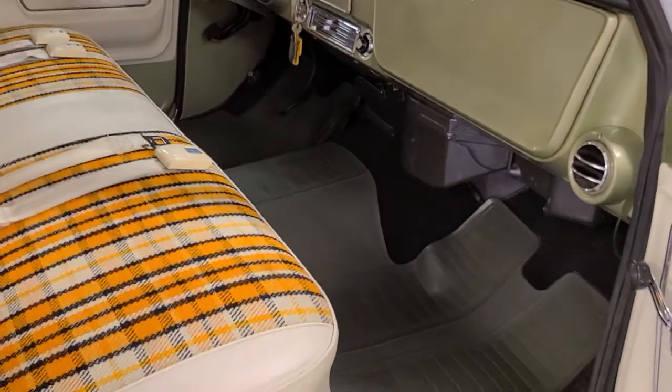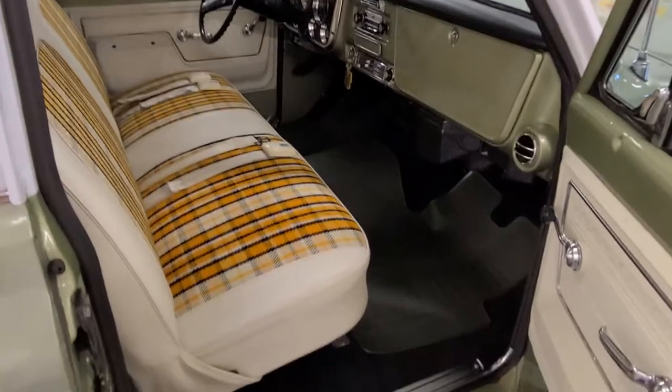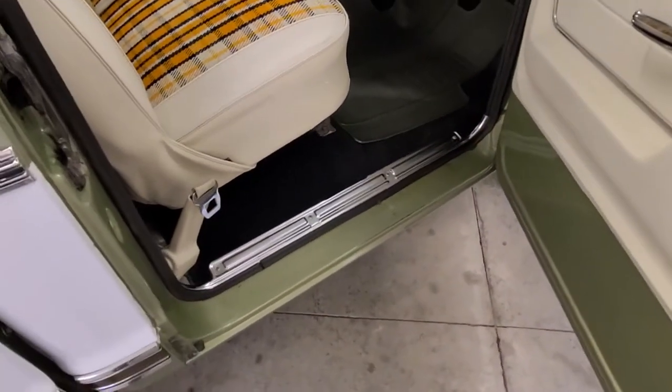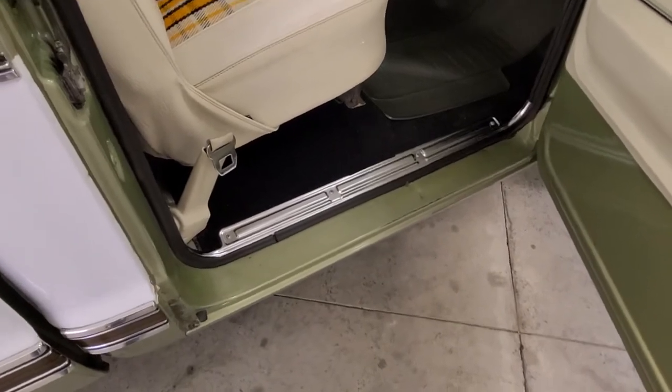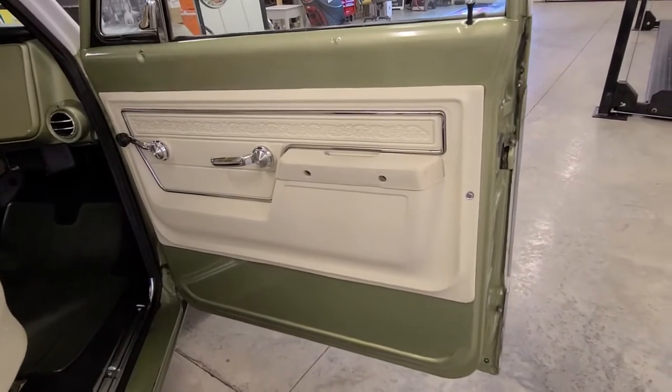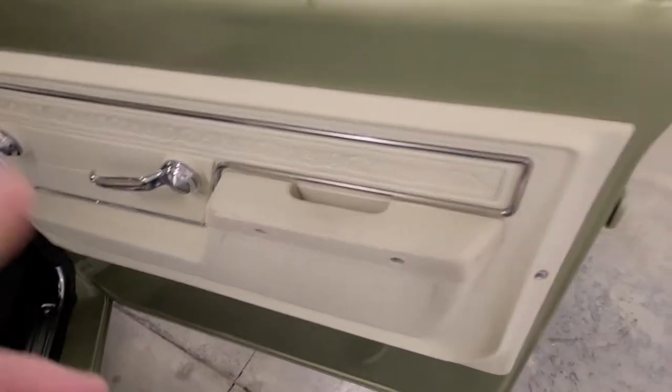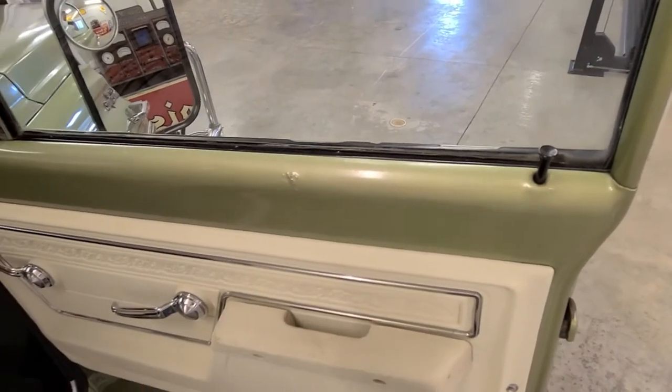Let's work our way over to the passenger side. The purpose here is just to make a sight-unseen purchase as comfortable as possible — I don't want anyone to feel like I'm hiding anything; the truck is what it is. Pulling the mat back, you can see how beautiful the pile is on the carpet. The door panel shows a similar type of wear on the armrest pad, and there's some kind of flaw here — I'm not sure what they were trying to pound back there.